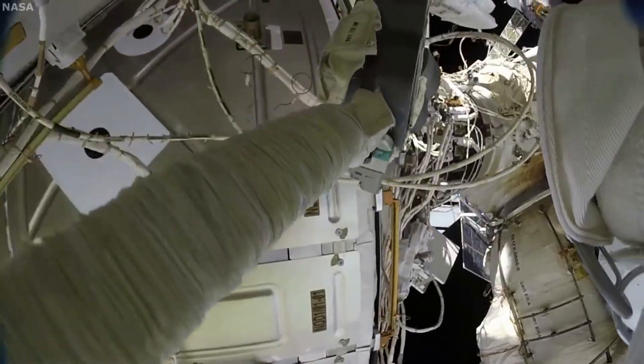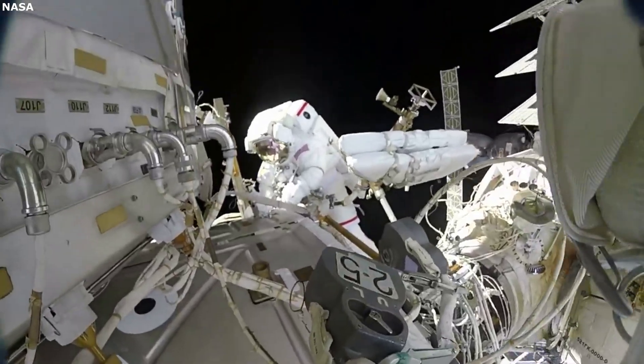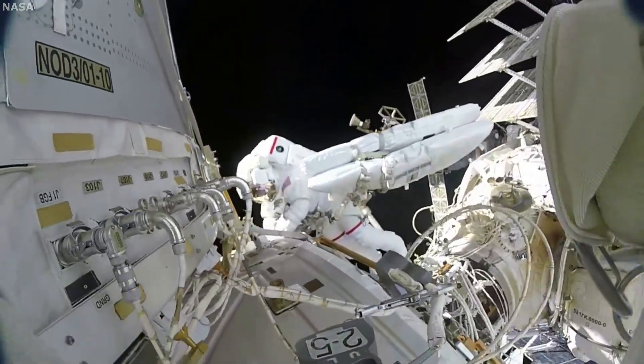Sierra Space has also done a lot of work on agriculture in space and includes an astro garden to grow fresh produce and plants.